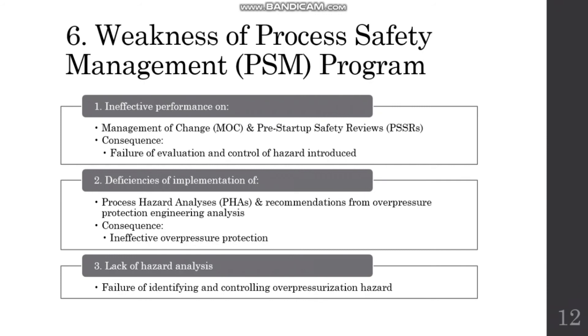Under OSHA and EPA regulations, the conduct of management of change is required for any modification of a covered process. Among other requirements, OSHA and EPA require that a facility's MOC reviews consider the impact of the change on safety and health, along with any possible modification of procedures. In addition, both OSHA and EPA require companies to train all affected employees on the change prior to the start of implementation.